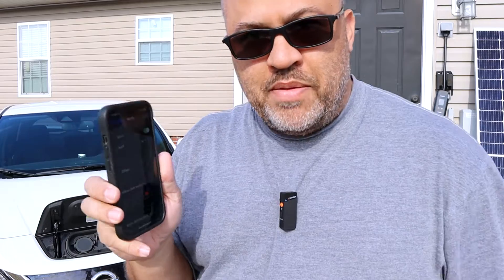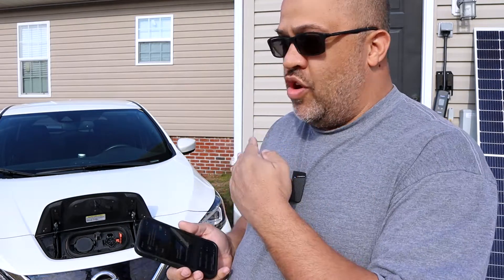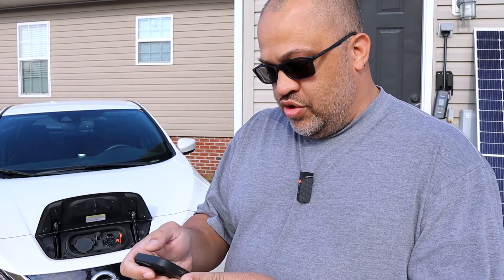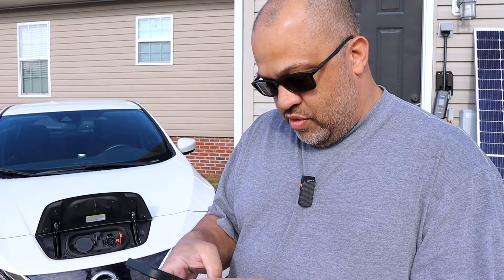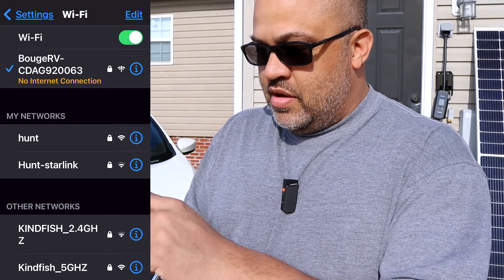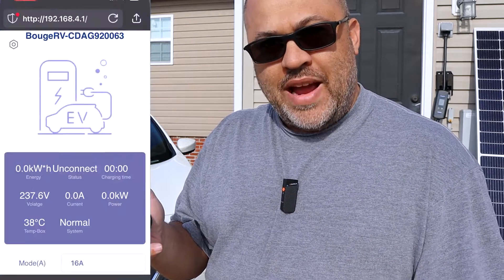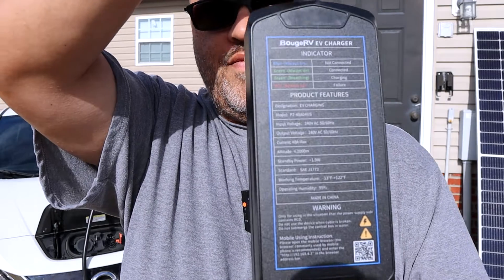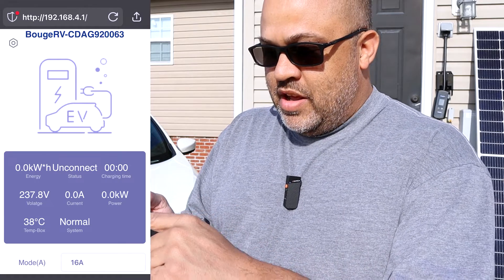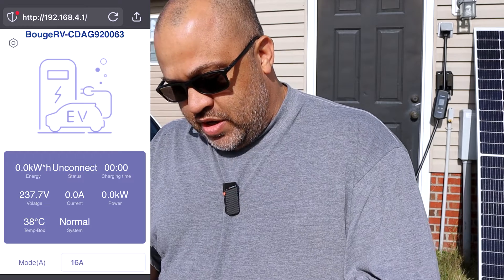You go right on your phone, and it doesn't work off your home Wi-Fi — it has its own Wi-Fi. You go on your phone and select the Bougie RV Wi-Fi network. Then on the back of your charger it gives you the IP address — mine is 192.168.4.1 — and you use that to access your information.